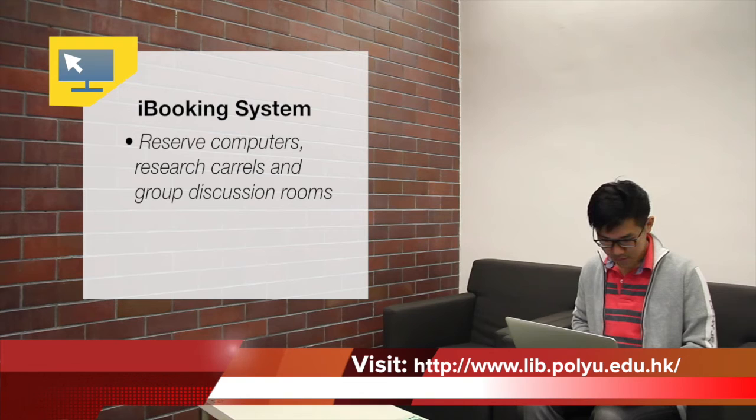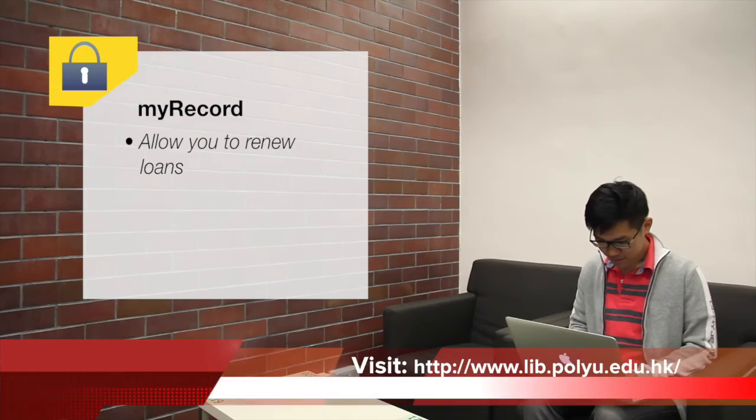Also, MyRecord allows you to renew loans. Come visit PolyU Library — there is much more for you to explore.